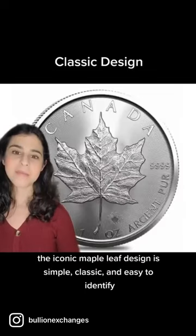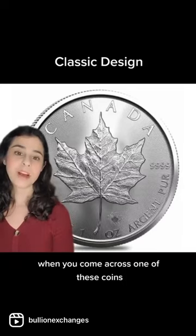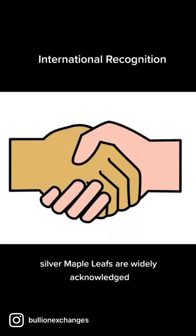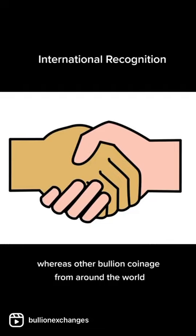The iconic maple leaf design is simple, classic, and easy to identify. When you come across one of these coins, you know it comes from a globally respected Royal Canadian Mint. Silver maple leafs are widely acknowledged and accepted as a form of investment around the world, whereas other bullion coinage from around the world may not be as widely recognized or frequently purchased.